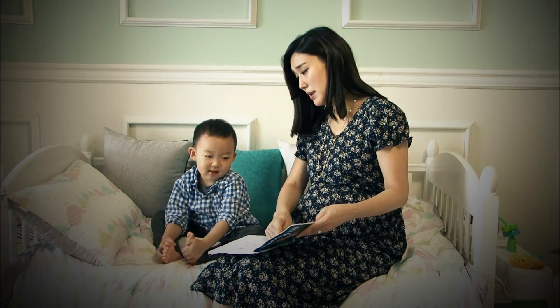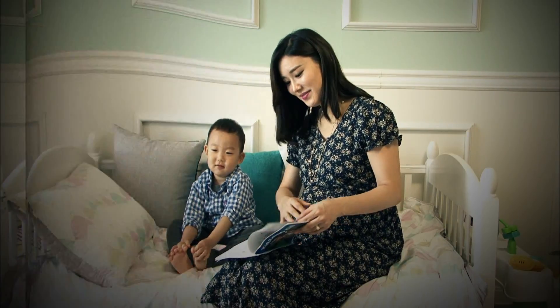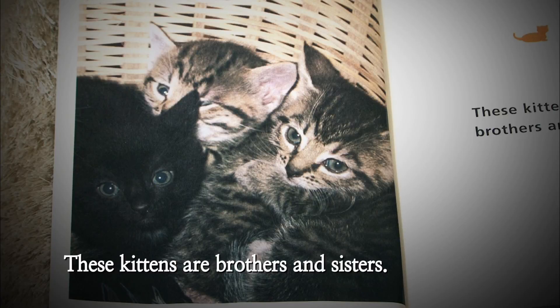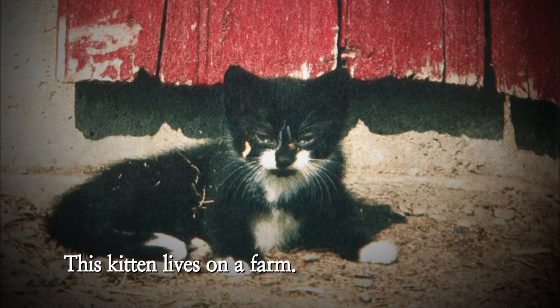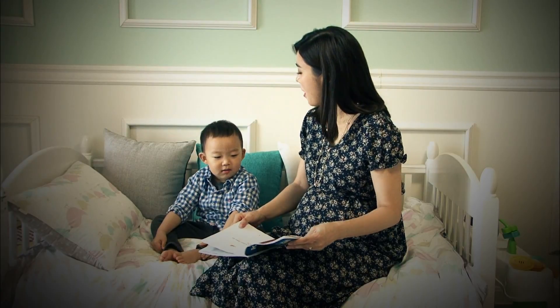Mommy cat is big or small? Big. And the kittens are? Small. These kittens are brothers and sisters. This kitten lives on a farm. Where do you live? You live in an apartment.